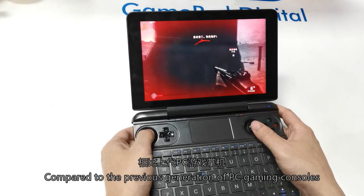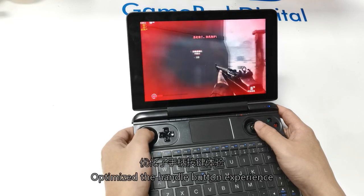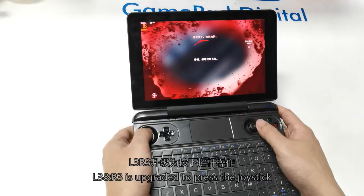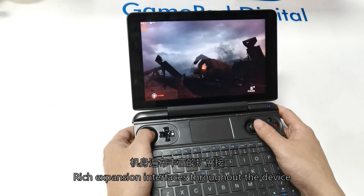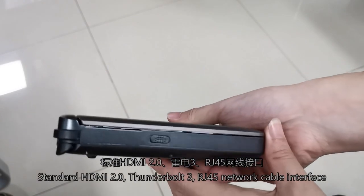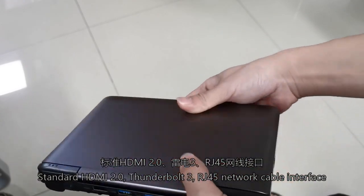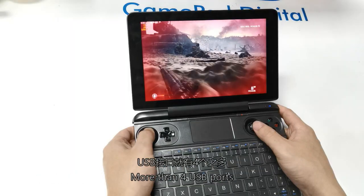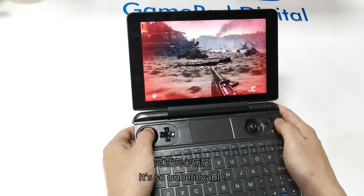Compared to the previous generation of PC gaming consoles, the handle button experience has been optimized. L3 and R3 upgraded to press the joystick. Expansion interfaces include standard HDMI 2.0, Thunderbolt 3, RJ45 network cable interface, and more than 4 USB ports.